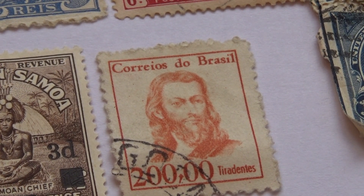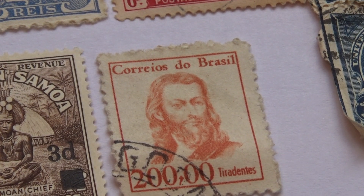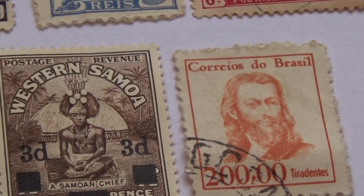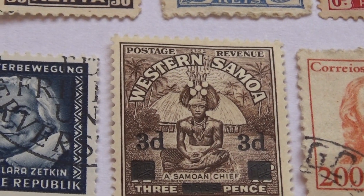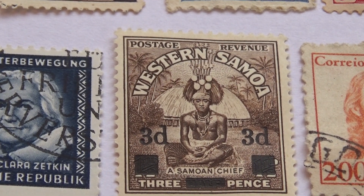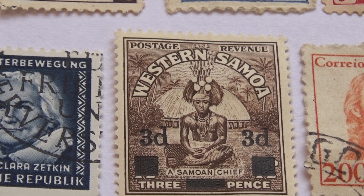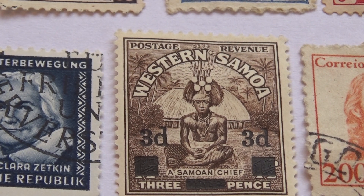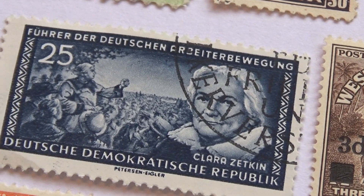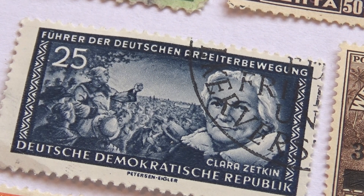Now this one here is from Brazil. Nice. Oh, look at that. Nice 3D. Postage Revenue. 3p, 10 cents. Very nice. And we have this big one here for 25. Charming one.